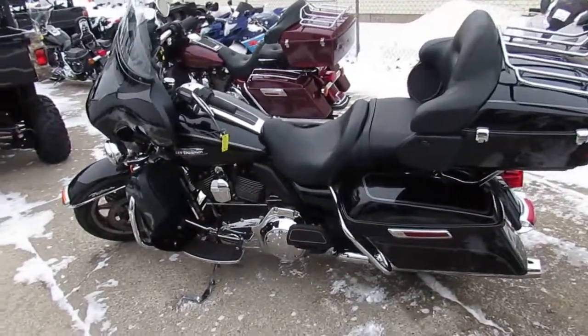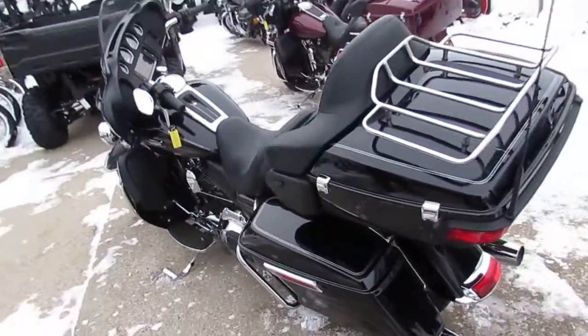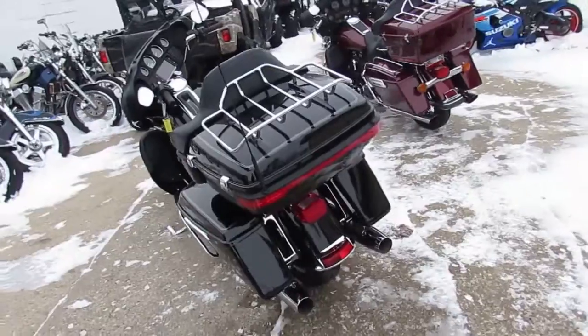Hey guys, it's approvalpowersports.com. We're the Harley-Davidson used headquarters in the Midwest. We've got about 150 to 180 used Harleys in the showroom right now and more on the way.